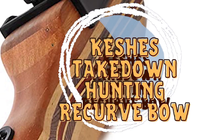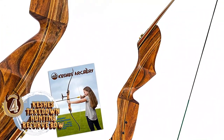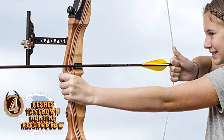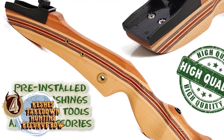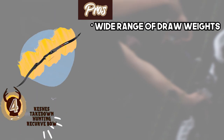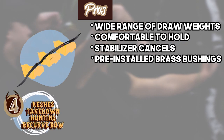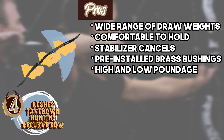Next, we have the Best Takedown Recurve Bow – Keshi's Takedown Hunting Recurve Bow. Keshi's bow wooden limbs are specifically layered with fiberglass to provide durability. The knot screws are placed carefully into position to ensure better attachment of the limbs and the riser. Moreover, the handles of this unit are extremely comfortable, thus adding to its appeal. Its pros are: it allows for a wide range of draw weights, it's extremely comfortable to hold and carry around, its effective stabilizer cancels vibrations and extra noise, it comes with pre-installed and threaded brass bushing, and it comes with both a high and low poundage for greater diversity.